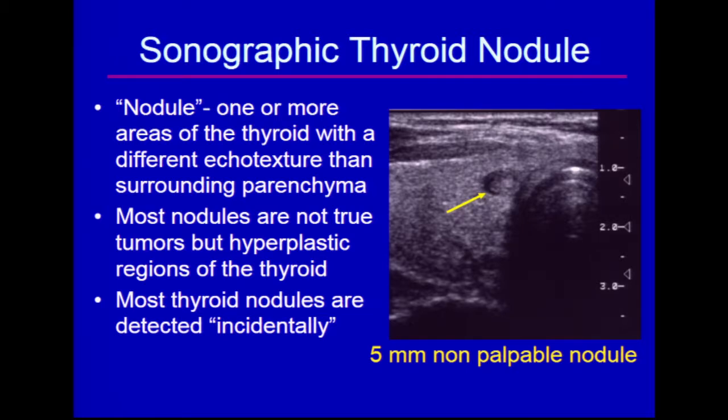Also, most thyroid nodules are now detected incidentally. That means the patient does not have symptoms, does not have a palpable abnormality on their neck, but is undergoing some sort of an imaging examination — ultrasound or another type — and in fact, we see a nodule.